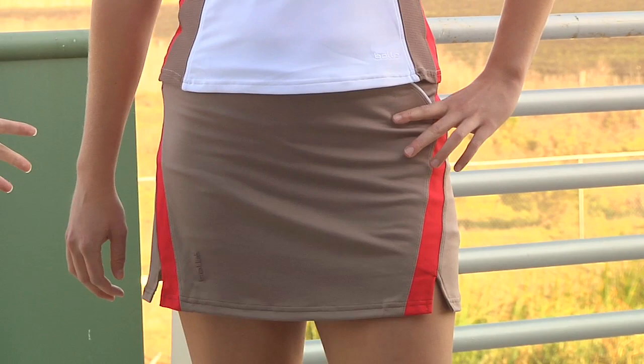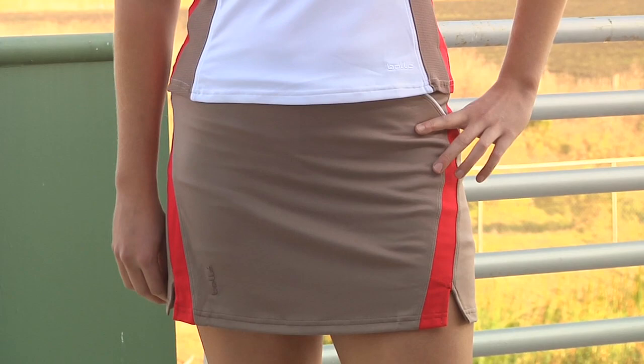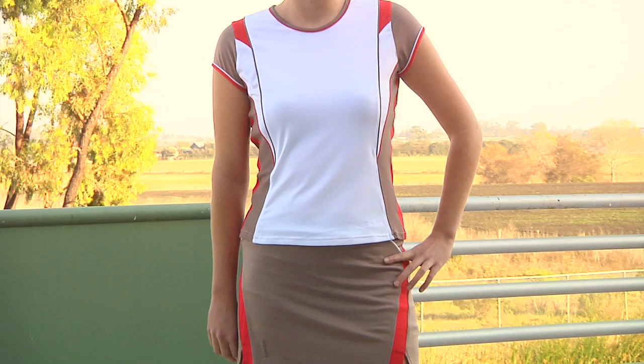Looking at the front, the skort does have a built-in short with nice color blocking as well as those great slits. This whole outfit she is wearing the Cross Court Cap Sleeve Top and the Cross Court Color Block Skort. And that's all I've got for this week's vlog — check back next week and we'll go over more new products arriving here at Tennis Warehouse.